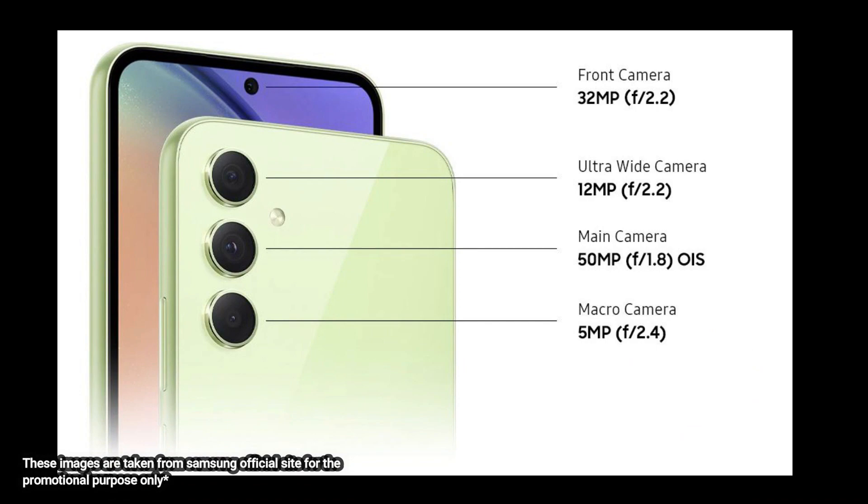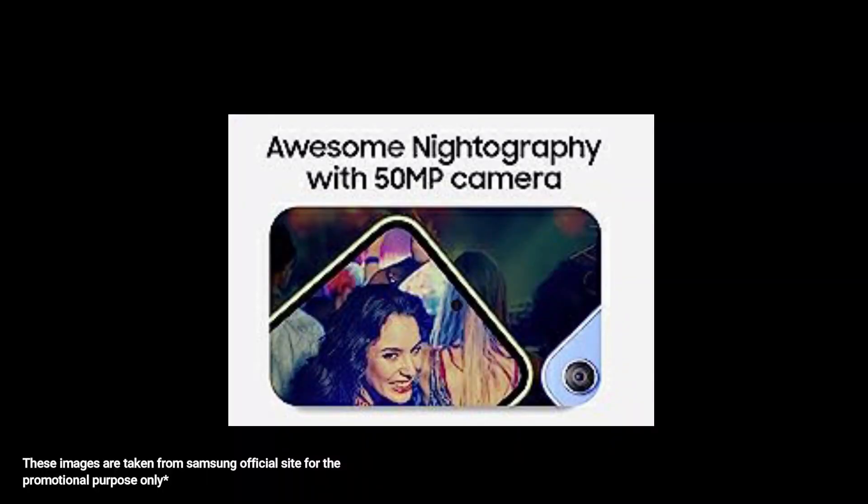Now let's talk about the camera, which is very important for me as a vlogger, since in many places you have to shoot with your mobile. You get a triple camera setup with a 50MP main camera, a 12MP wide-angle lens, and a 5MP macro camera. The main thing is that OIS is built in, which helps with night photography and night content. I am super excited to test that. On the front there is a 32MP selfie camera which helps me in vlogging.